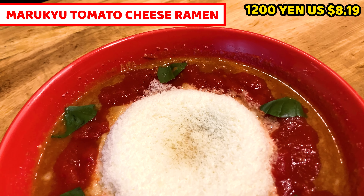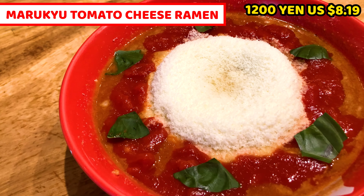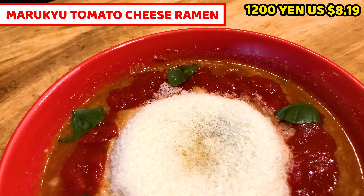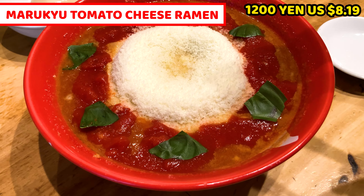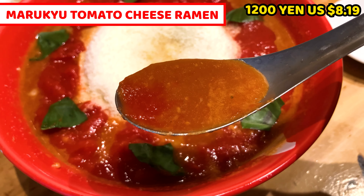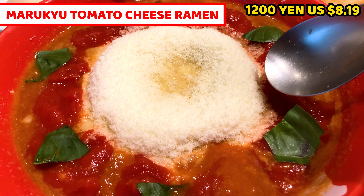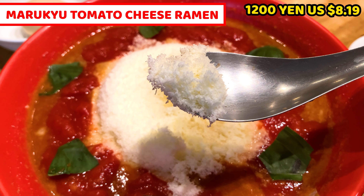Let's check the ramen. This is Malikyu tomato cheese ramen — it costs 1200 yen, about 8.19 US dollars. Soup is tomato and powder cheese is at the center. It smells really nice. The soup is quite thick because it's from tomato — it's red but it's not spicy at all. It's tasty tomato ramen soup. Next, the powder cheese — this cheese is from Hokkaido, Japan. It smells good and it must taste good.